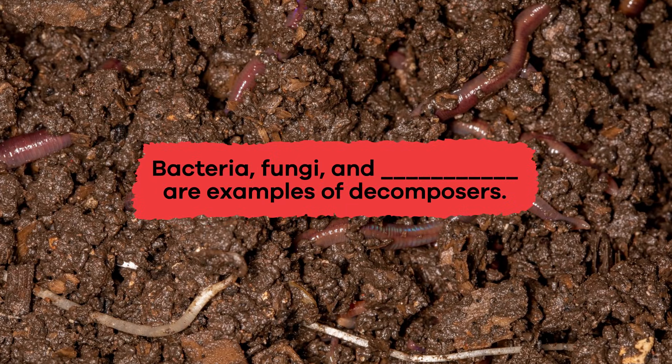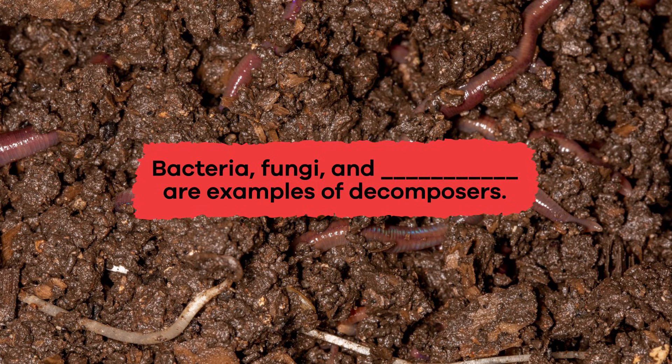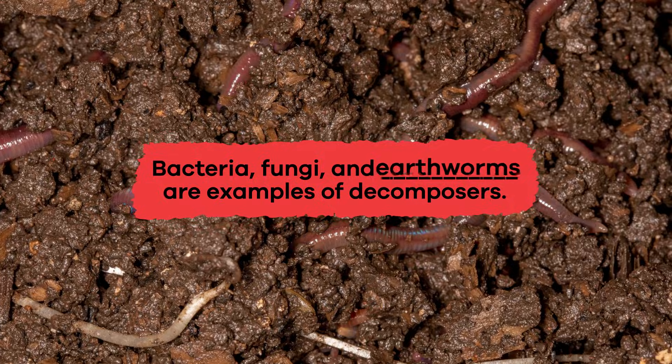Fill in the blank. Bacteria, fungi, and blank are examples of decomposers. Earthworms!